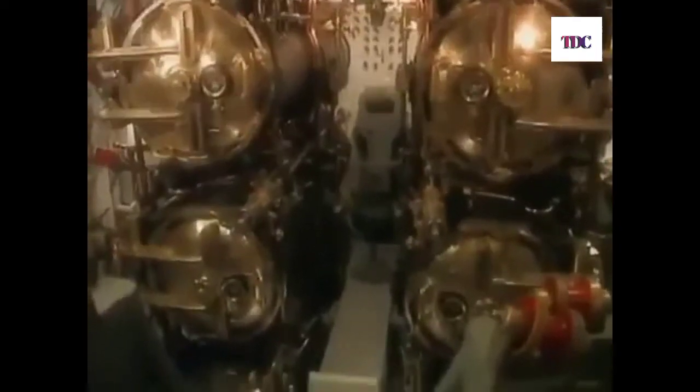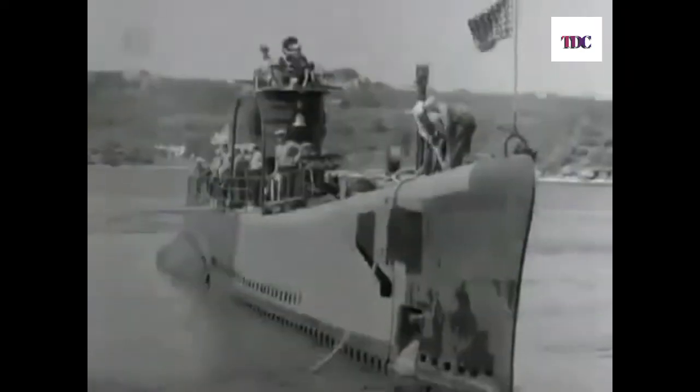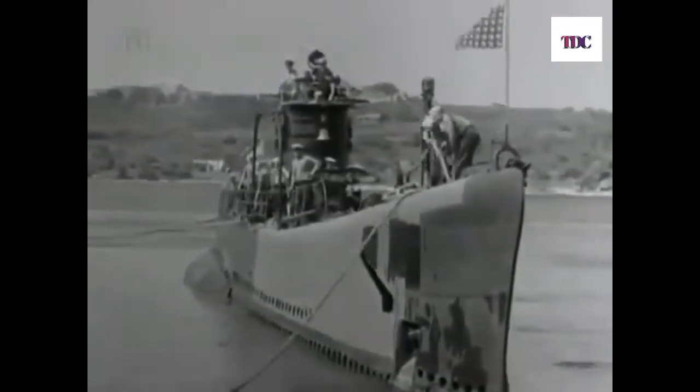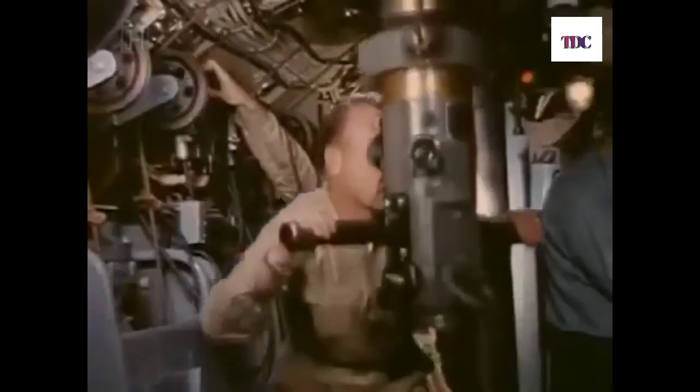Torpedoes were fired from the two torpedo rooms, with six tubes forward and four tubes aft. They carried 24 torpedoes and could reload quite quickly. They were the ideal ship for that purpose. I call them ships because I think they indeed should be ships, but they were called boats by everybody — a leftover from the days when submarines were small and insignificant, demeaned by surface sailors. Now these subs held the key to victory, and the designation "boats" became a badge of honor.